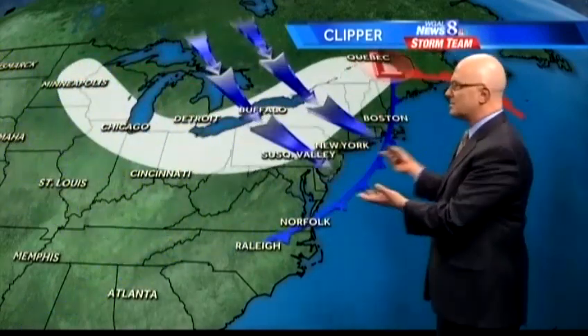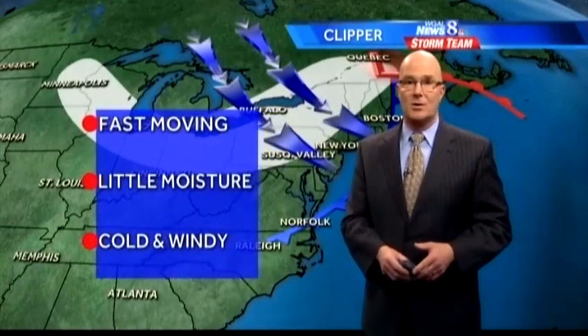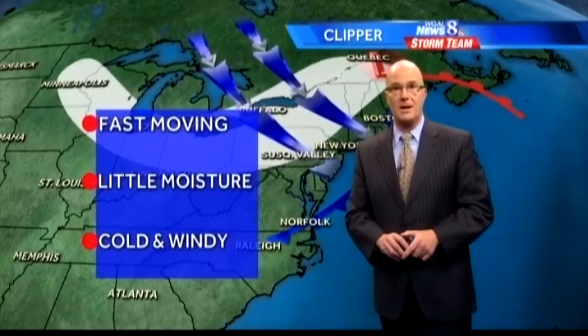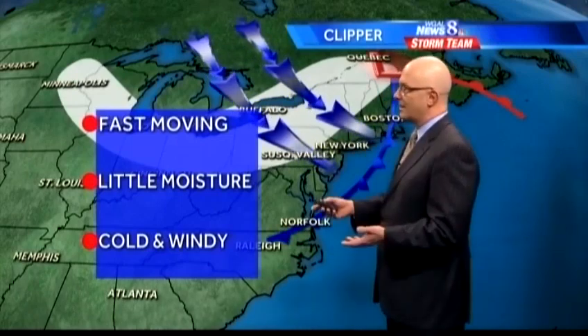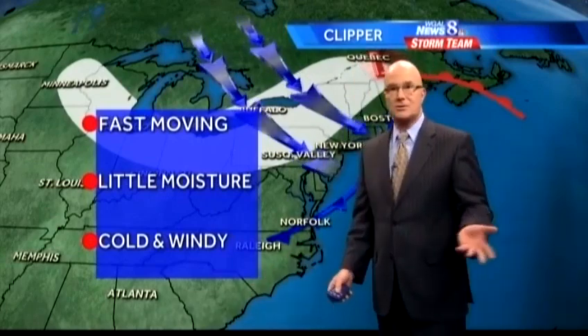They come from cold regions, so they have a lot of cold air with them and usually produce some snow, but they're pretty fast moving, and as a result, we don't get a lot of snowfall because it doesn't snow very long with these kind of storms. But they can be kind of dangerous because they put a quick coating of snow down. There's little moisture with these storms because they're not coming from the Gulf of Mexico or using Atlantic moisture like nor'easters do.